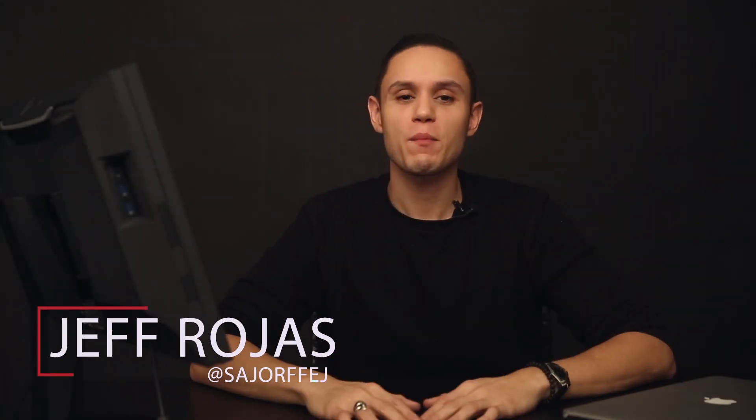Hey guys, my name is Jeff Rojas and I'm a professional portrait and fashion photographer based out of New York City, and you're watching the third installment of a crash course introduction to color management. Today we're going to discuss the process of color managing while editing.